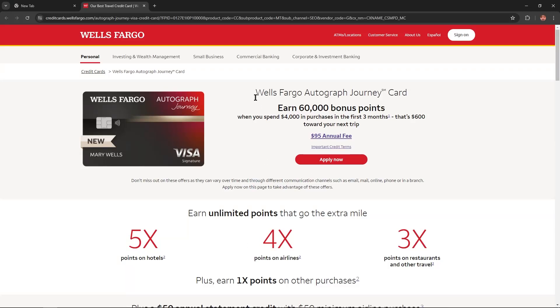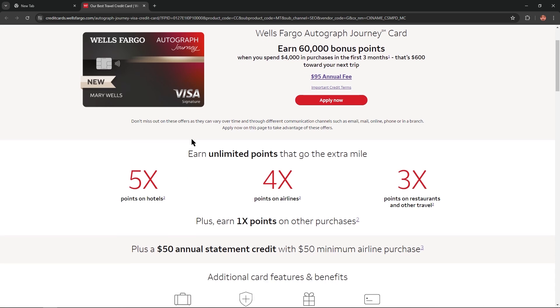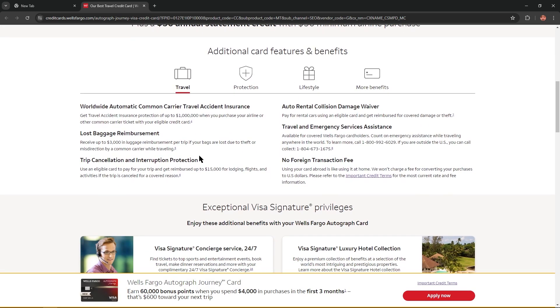Hello everybody! Today I'm gonna overview Wells Fargo Autograph Journey card. I'll describe all the benefits of this card and you'll find this video so helpful. Let's start!